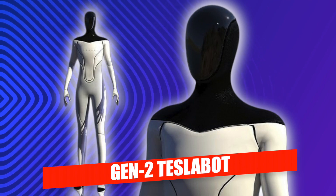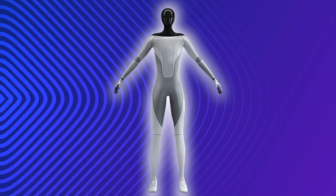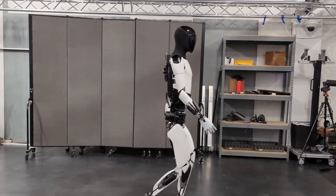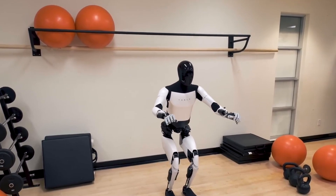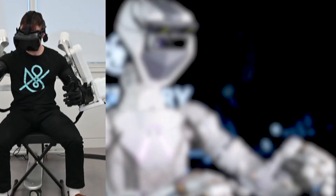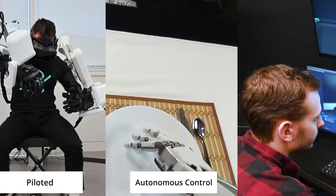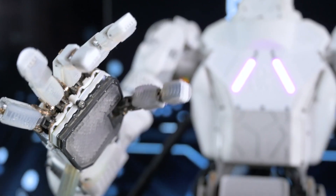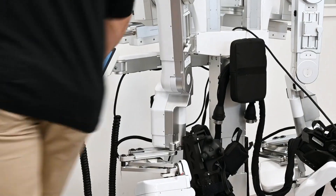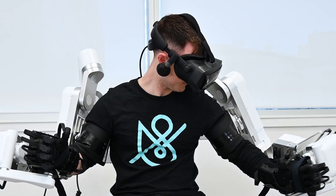While the unveiling of the Gen 2 Tesla Bot has ignited widespread excitement, there's a segment of enthusiasts who found themselves grappling with a sense of being misled. This sentiment stems from the revelation that the current operation involves teleoperation — meaning a human operator is guiding its every move. The realization that the showcased abilities, including the impressive folding of laundry, were orchestrated by a human hand has introduced a layer of complexity to the narrative.